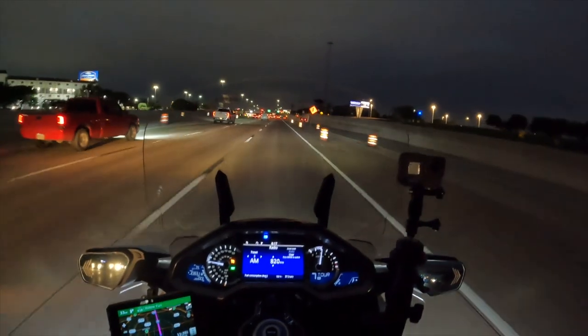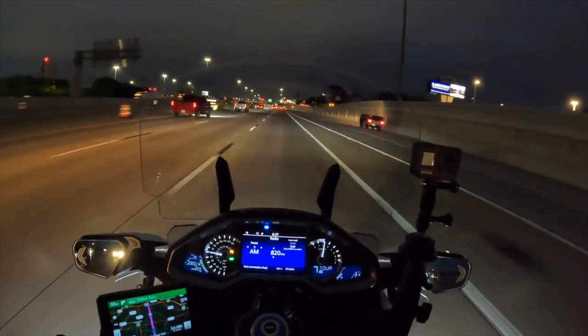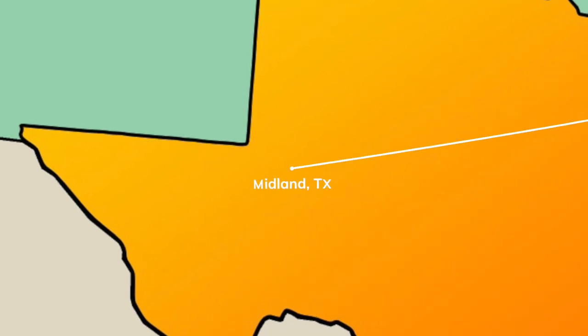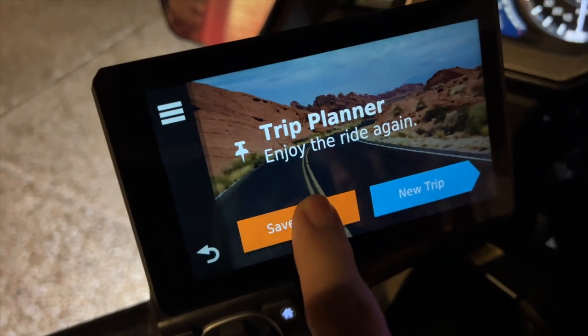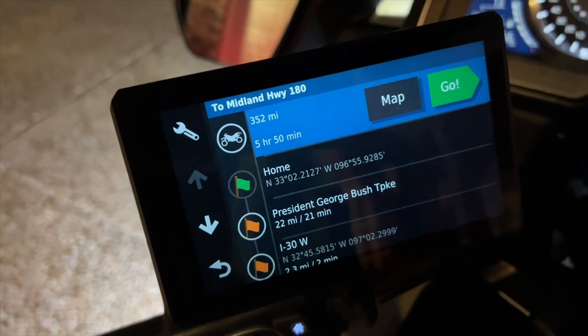Welcome back to Cruise Man's Moto Vlogs, where today we're going to be riding this 2018 Goldwing from Carrollton, Texas, out to Midland, Texas. Today's trip starts about 5:30 in the morning, and I've laid out a route using Highway 180 West on my Zumo XT, and we're going to start out.